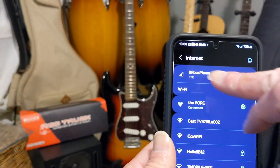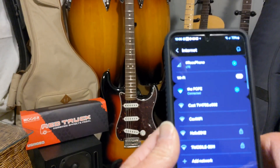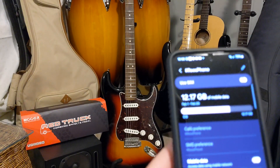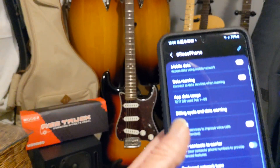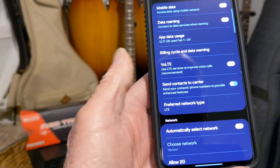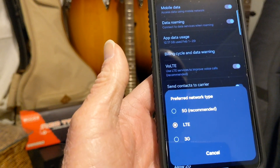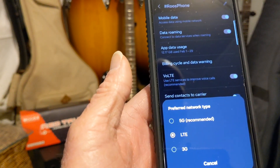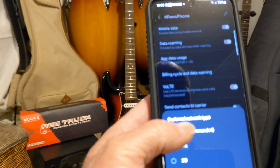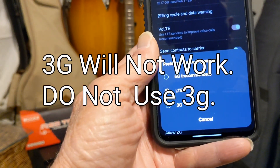Right there — LTE. I named this after my dog, guys. Now when I hit it with the little cog, go down here and look what's down there now: Preferred Network Type. 5G Recommended, LTE, or 3G. You can only do one or the other — LTE or 5G Recommended. Put it on 5G and 5G will work. I'm leaving mine on LTE. Trust me, it works.